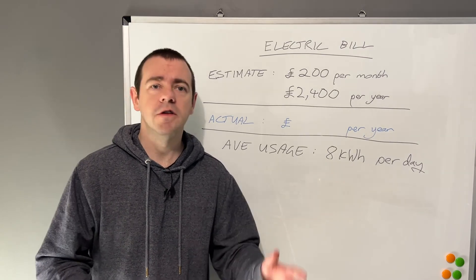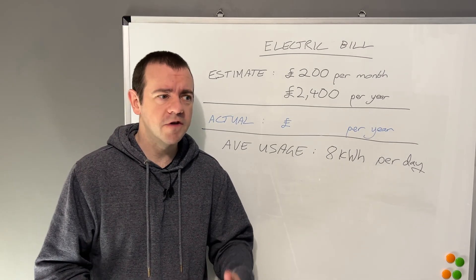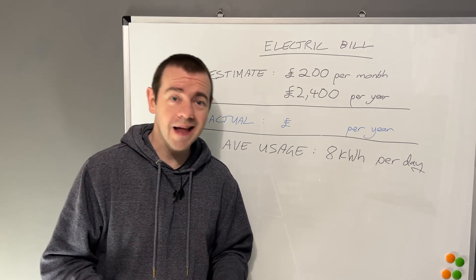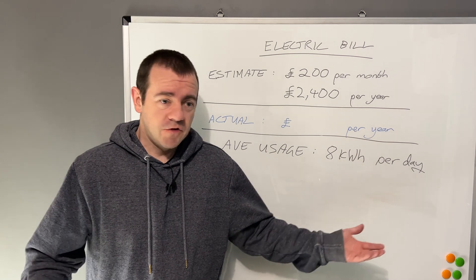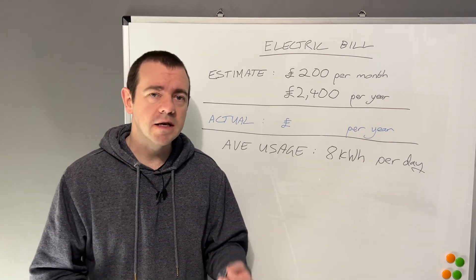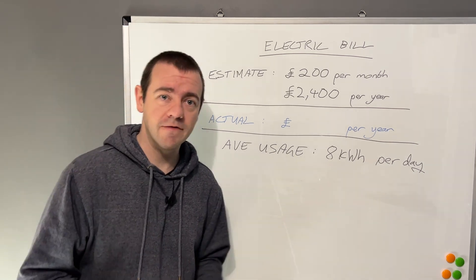If you already know this, this video clearly isn't for you. This is more of an educational thing, which is something I think is very much lacking in general school education in terms of basic financial knowledge. So in this case, understanding enough of the electricity bill to save you money.